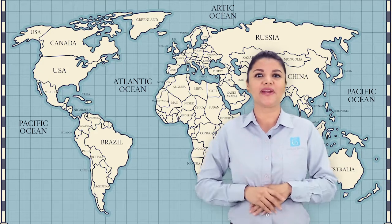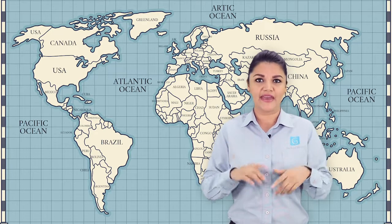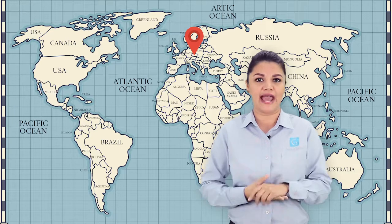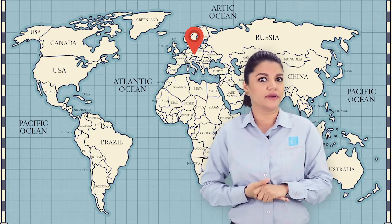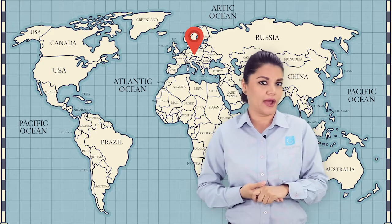How COMPASS spread across the world is a matter of debate. Written evidence tells that COMPASS appeared in Europe in 1190 and in the Muslim world later in 1232, which is unusual, but there are no written proofs that would tell otherwise, at least not for now.